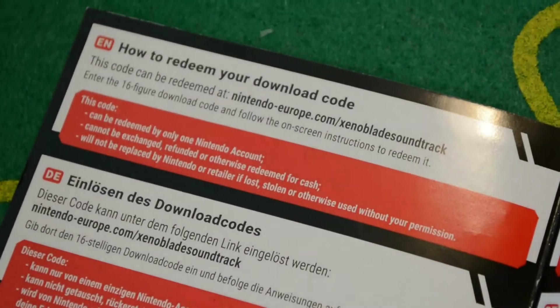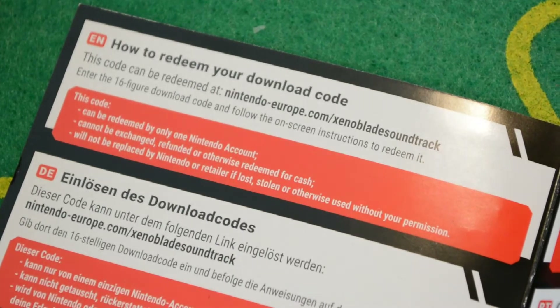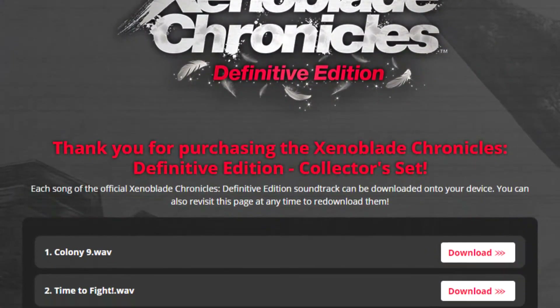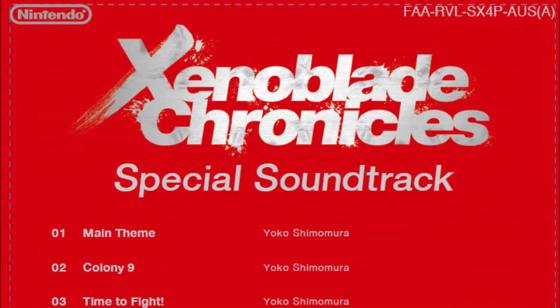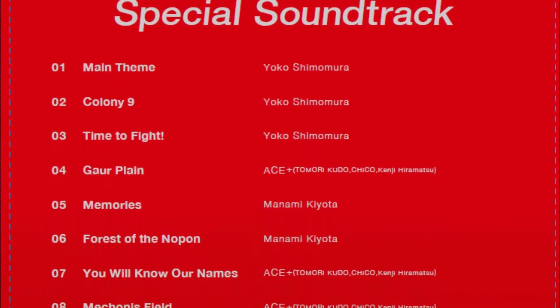Visit the Nintendo Europe site, where you can still log in with your North American Nintendo account, and you'll find the page where you can download the individual WAV files. You get 20 songs, compared to the special soundtrack CD from 2010, which came with only a dozen. But I'll get to that later.